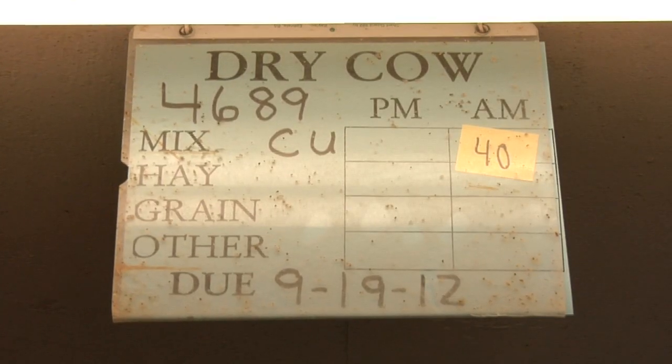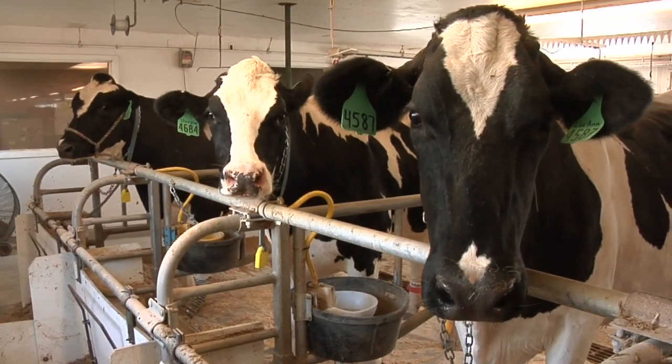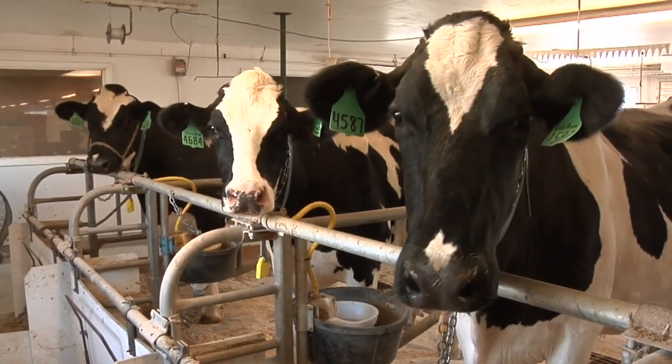Our primary function here is teaching and research. We have classes out to learn about dairy cattle, and then we do research projects for the professors on campus as they're investigating new ways to feed dairy cows or get them to reproduce faster or better or easier.